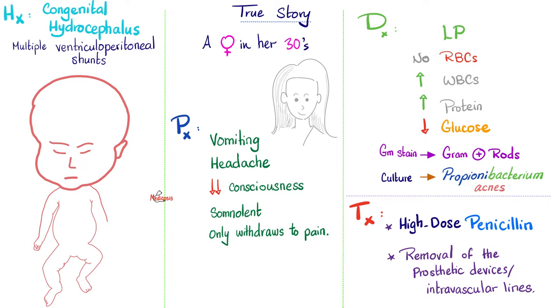What did they find out? No red blood cells — she's not bleeding. Increased white blood cells — could be infection or inflammation. Increased protein — could be infection, inflammation, bacterial products, viral products, even cytokines are proteins. Low glucose. Now we're getting specific. This cannot be viral infection because viruses are not living organisms — they do not eat glucose. So the cause could be bacteria, parasite, or fungus, but not a virus. They did a gram stain and looked under the microscope to find gram-positive rods.